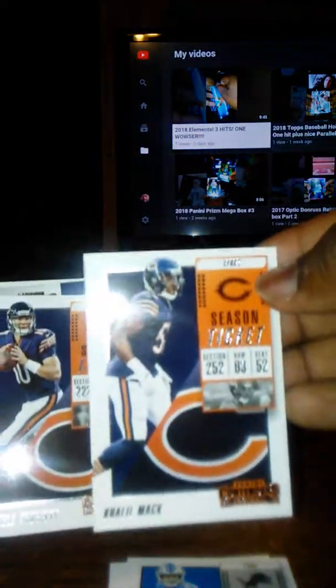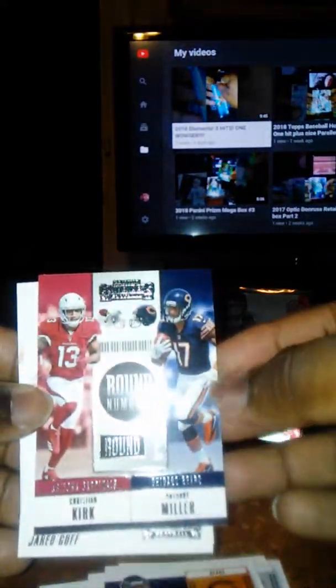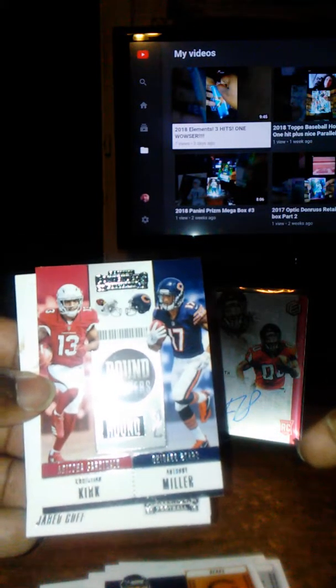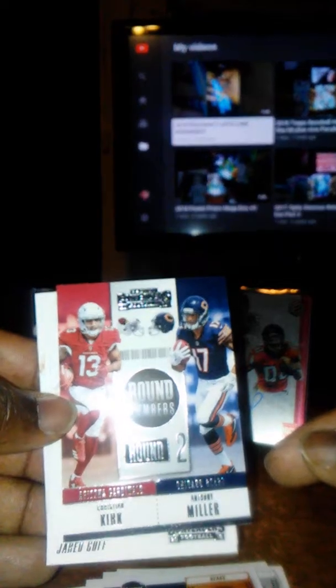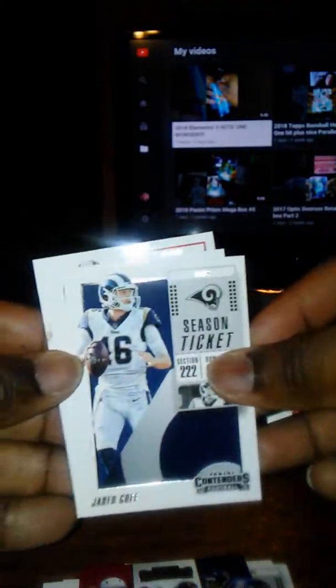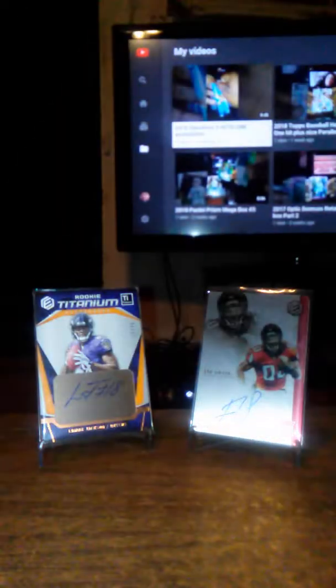I like how they got Khalil Mack finally in the Bears uniform — that's pretty sweet. And we got Panini Contenders Round Numbers, which features players drafted in the second round: Christian Kirk and Anthony Miller. Christian Kirk actually went out with an injury and was put on IR for the rest of the season, but I think he had a slightly better season than Anthony Miller, who started slowing down. Also Jared Goff, Jordan Reed, and J.J. Watt.